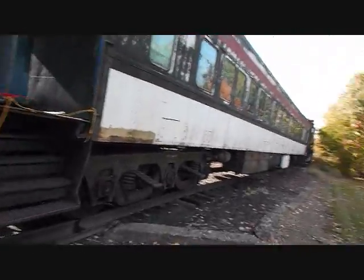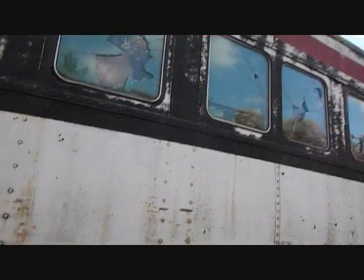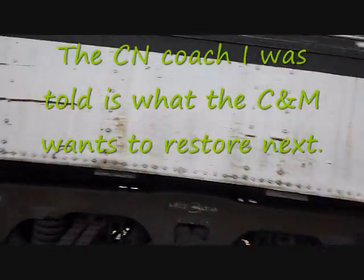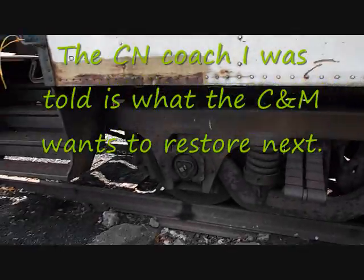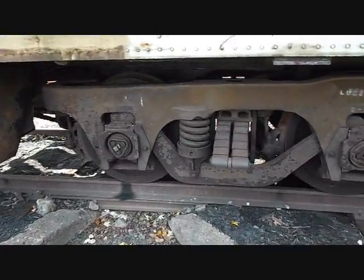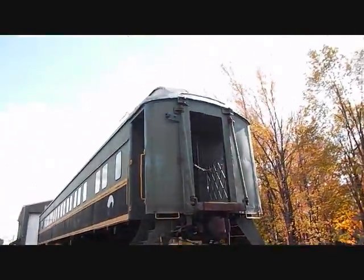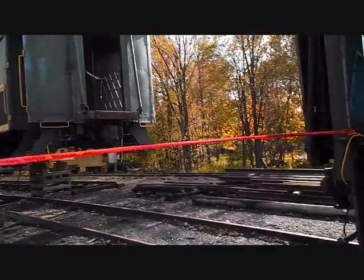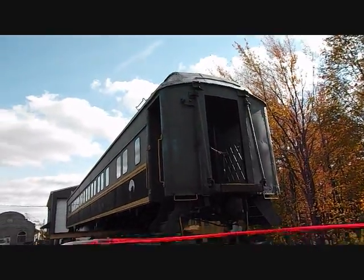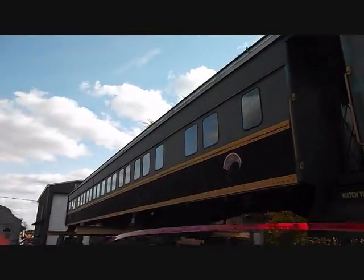This is the Canadian National Commuter. Interesting — it's got double pane glass. This is similar to what the C&M passenger cars had in terms of trucks: these three-axle, six-wheel trucks. Just thought I'd show that because when this car was last shown it was just sitting on the main doing exactly what they are doing right now — just sitting there. This car is definitely getting some major work of some sort.